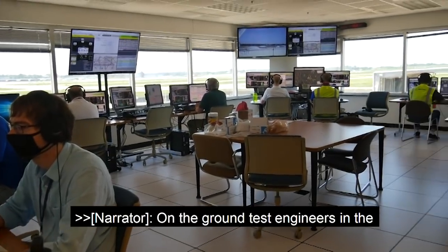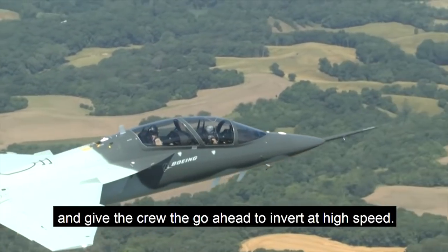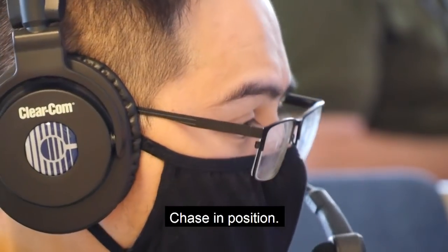On the ground, test engineers in the telemetry room monitor every system on the jet and give the crew the go-ahead to invert at high speed. Data is ready, verify chase in position — chase in position.